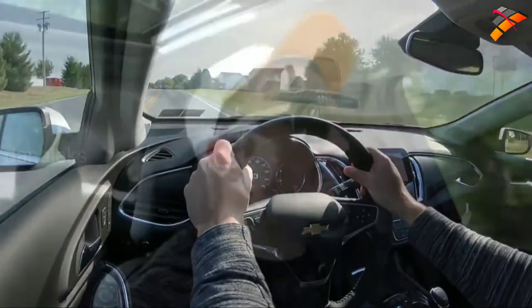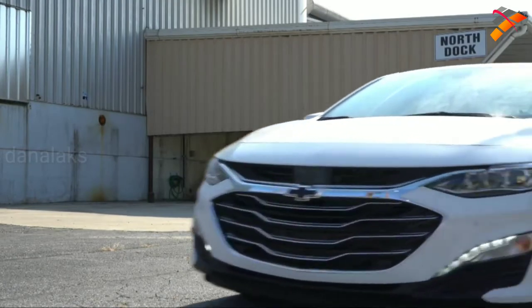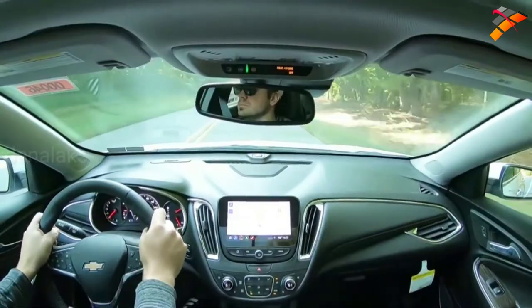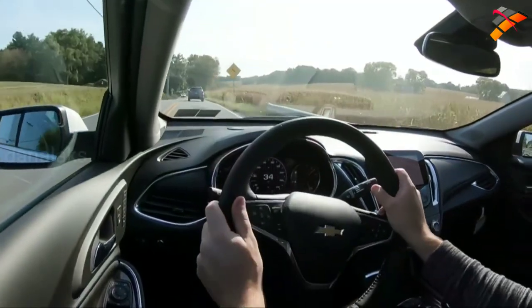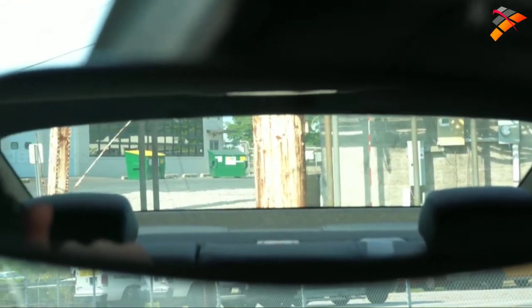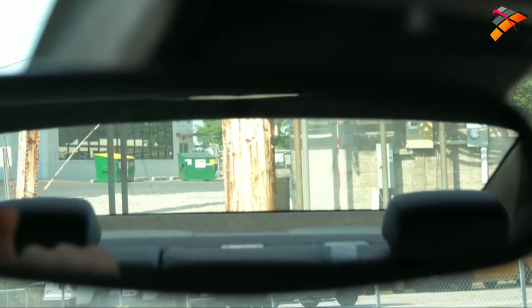Ride quality has been excellent, soaking up Pennsylvania's road imperfections quite nicely. Keep in mind that if you went with the lowering springs, you would feel a little more of the road. Steering feel is nice and as expected. Cabin noise is quite low — not a lot of exterior noise coming in, just a little bit of air conditioning noise. Visibility is also great — I can see perfectly fine out the back.